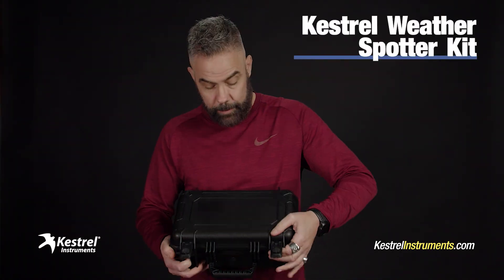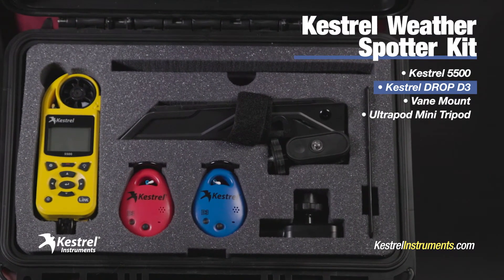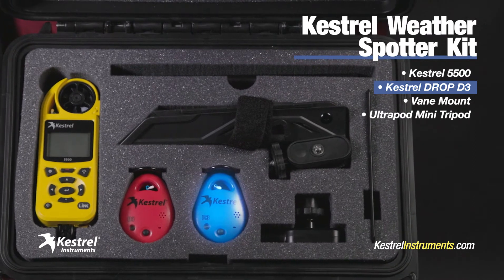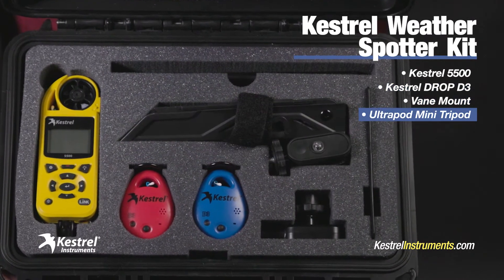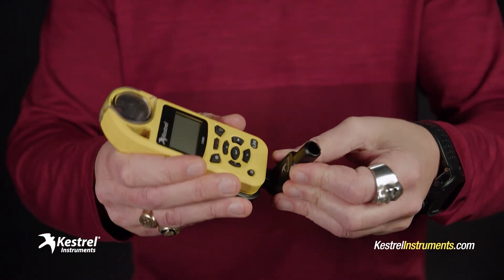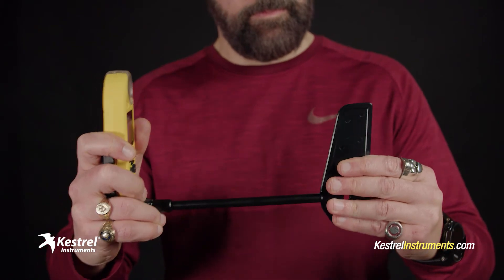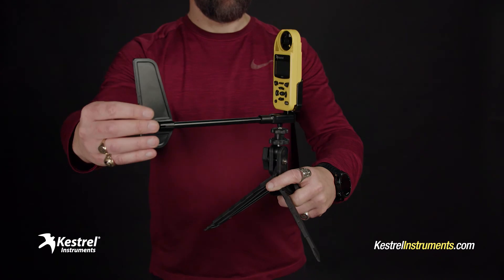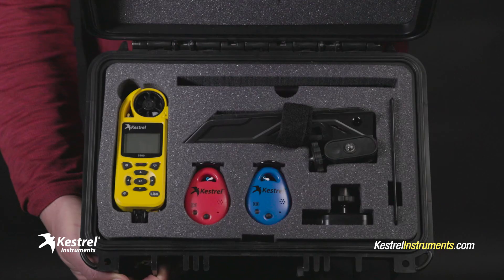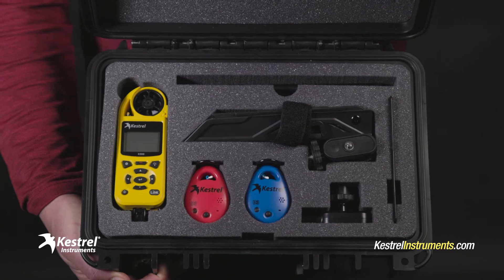Look at all the goodies it comes with: the Kestrel 5500, a Kestrel Drop 3 — the kit comes with one Drop, but you can add an extra one like I did — a vane mount, and an Ultrapod mini tripod. The vane mount is sturdy and simple. It takes a second to assemble and slip your Kestrel 5500 into it. Once you do that, just attach it to the secured Ultrapod mini tripod and your Kestrel is ready to record powerful winds from any direction. And all this stuff comes neatly packaged in a sweet little case, tough and ready for the road.